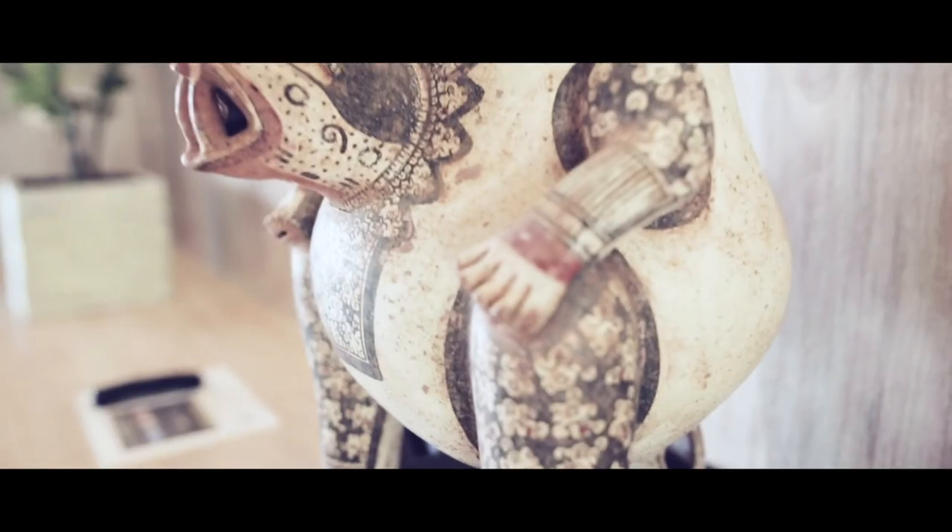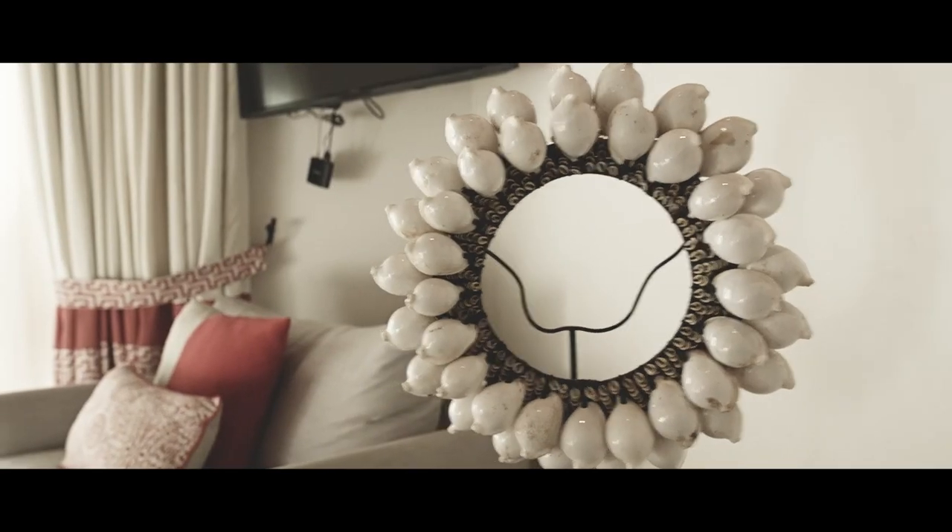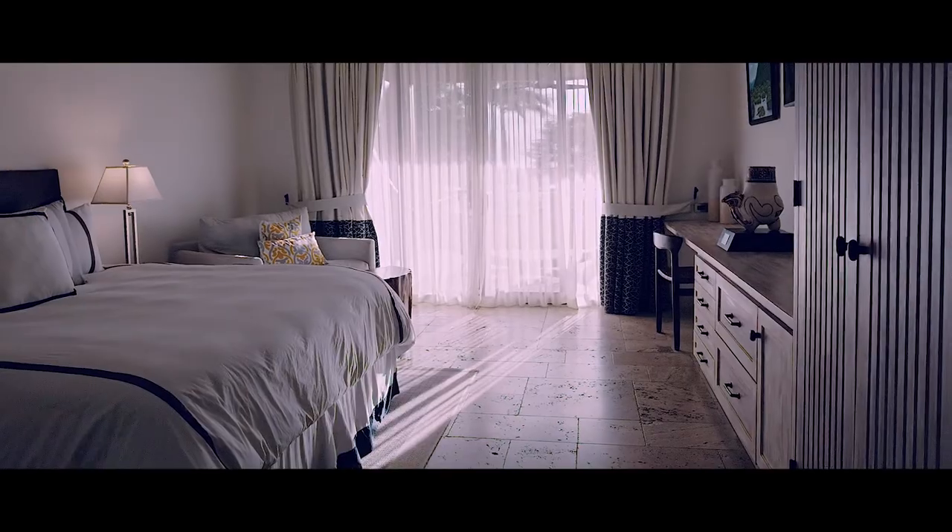Local Nicaraguan materials and artifacts are incorporated throughout the house to provide a true Nicaraguan experience for our guests. Now let me quickly guide you through our bedrooms.